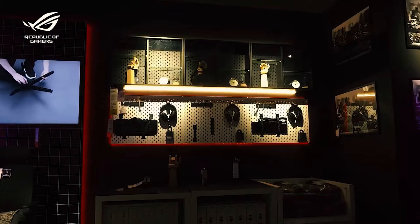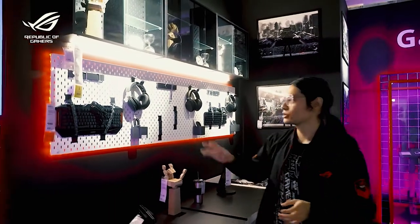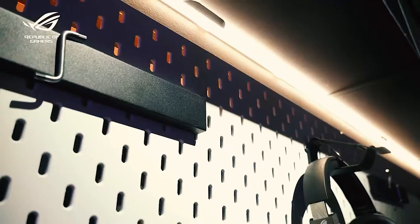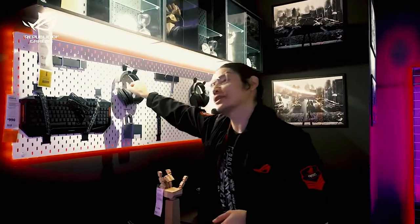IKEA also has their pegboard and glass door cabinet for display. But if you want to take it a bit further, we also have the Upspell accessory set made with ROG. You'll be getting a magnetized holder, straps with the ROG livery, and a hook.